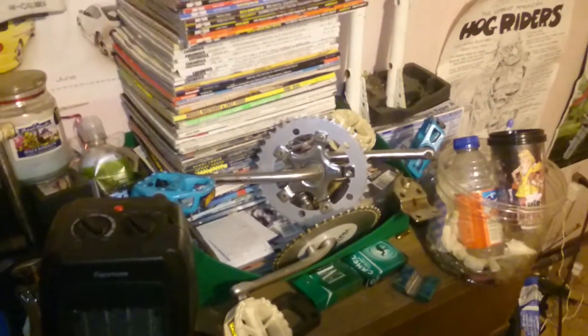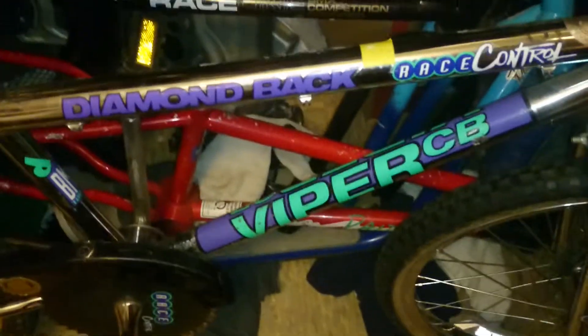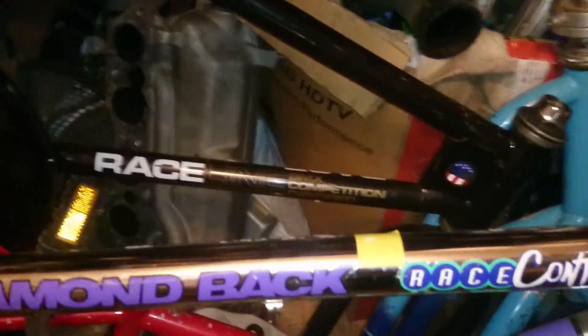I still have my 87 Hutch XL with all the parts including some 88 Pro Series XL cranks which I kept when I sold that bike — still got my bars and forks for the Hutch and my seat. And I have a 1985 Cycle Pro Raider frame as well as a 1981 Raceline BMX Competition. Both of those are department store bikes if I know.